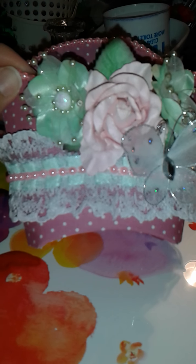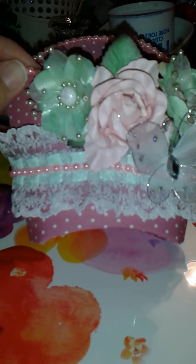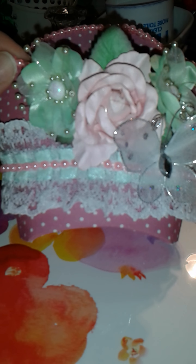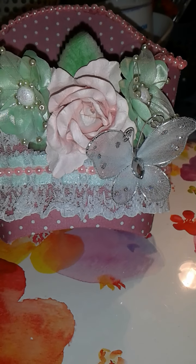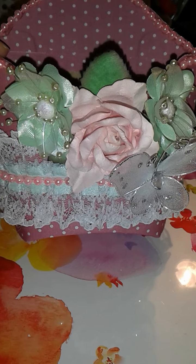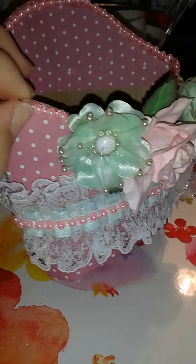Hello ladies, I am here with a video response for Mabel Ecker's challenge — I hope I'm saying it right. I altered a french fry box, I think is what they call it, and this is what I came up with.